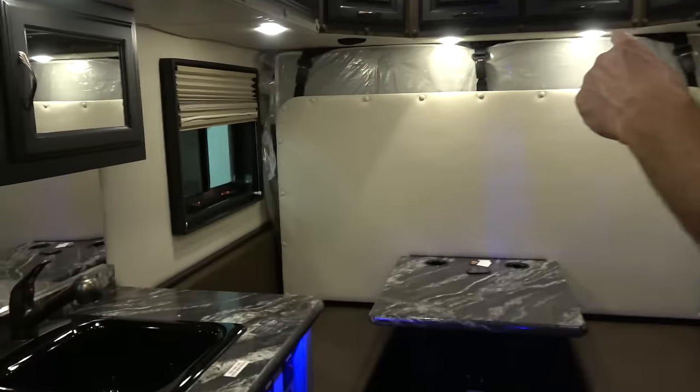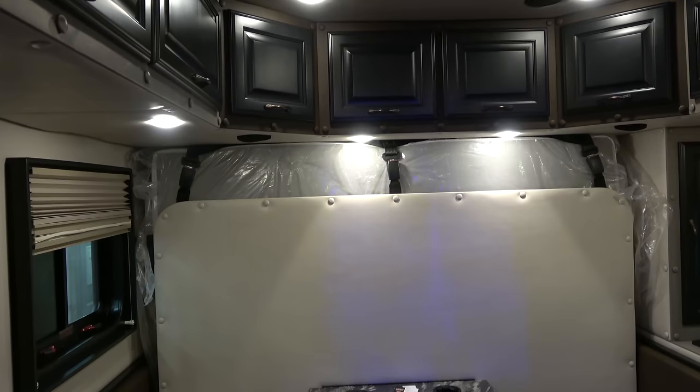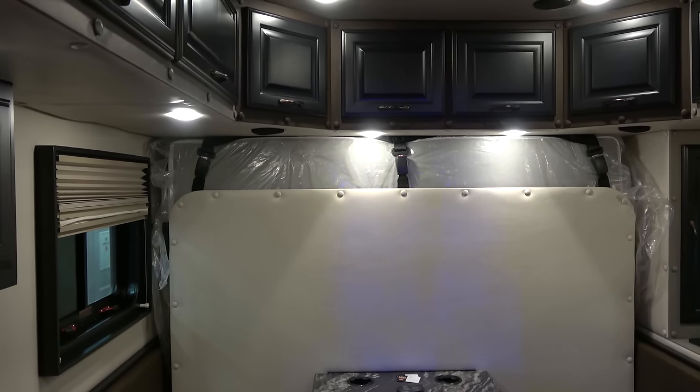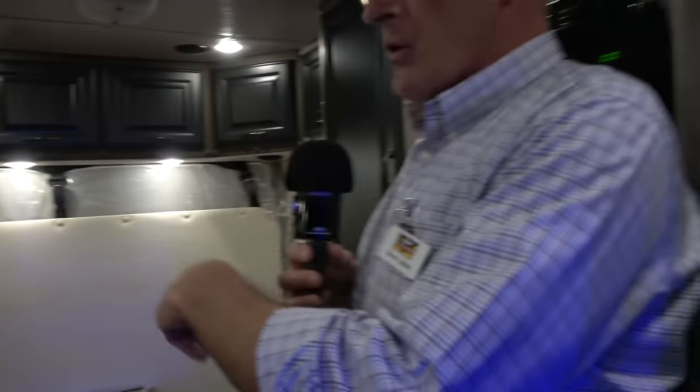This is a 144-inch sleeper, and this one's a rear bed. You can also get one with the door in the back. We also have in stock a 168-inch with the rear door, which gives you a little more length. A lot of people with pets like to have the rear door, so it's easy to get the pets in and out. And then it gives you a back porch.